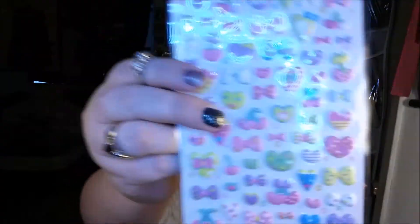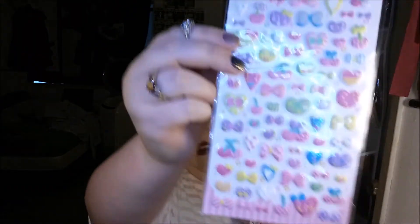And we have stickers. What is this? This is hearts and bows stickers. These will be hidden from my daughter. Otherwise I will find them stuck on all of my walls all over the house.